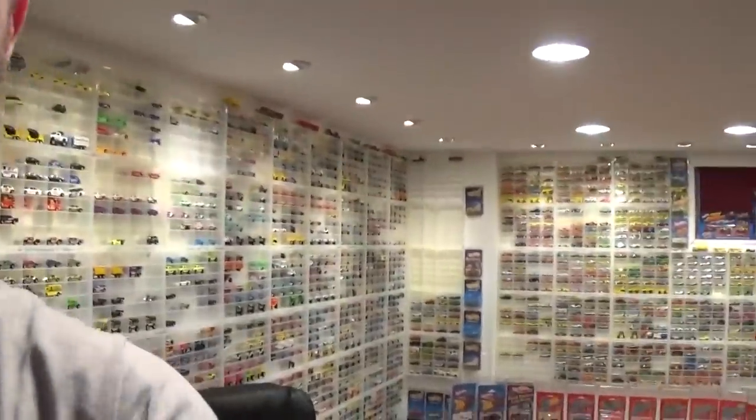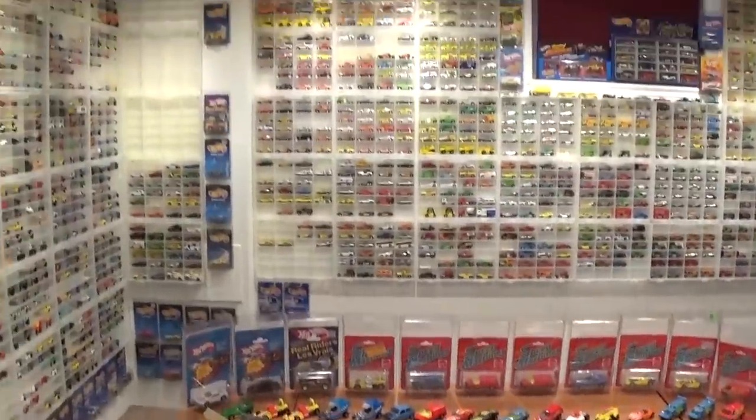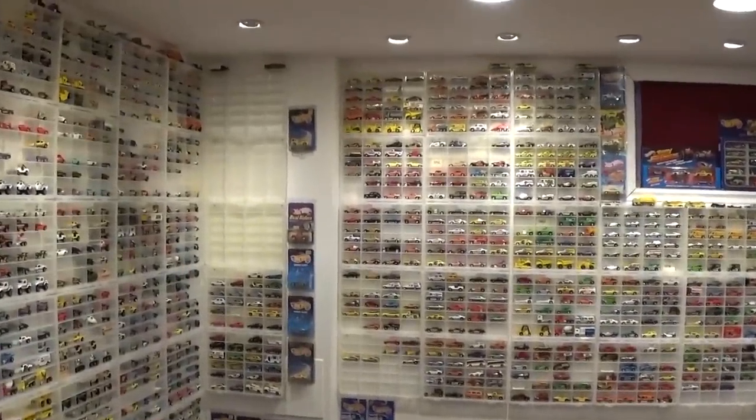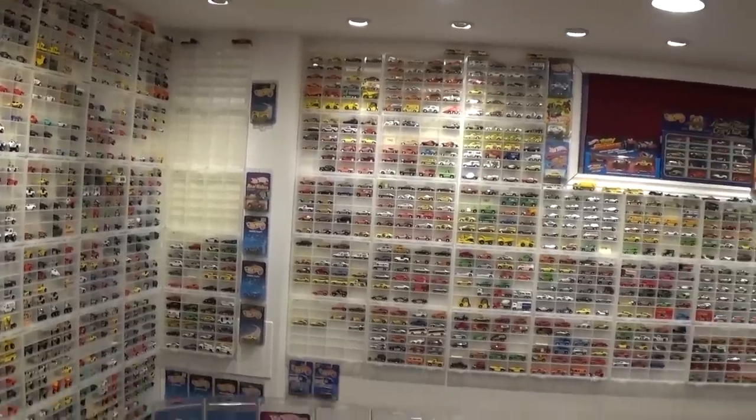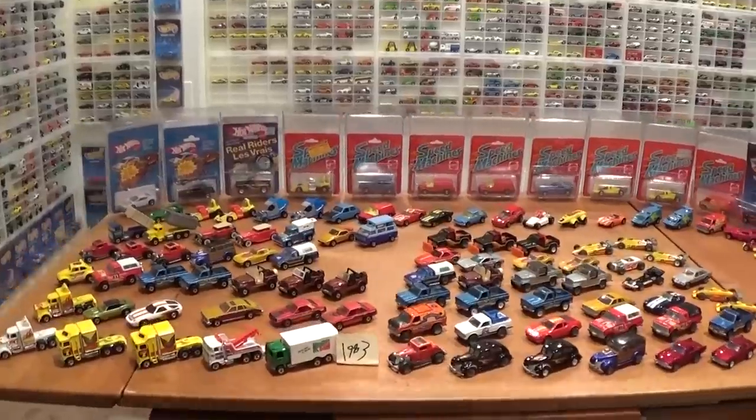Welcome back for another video. Today I'm walking backwards to the Hot Wheels room — a little bit of a journey to get through with all the cars I have on the walls. Today's video is the 1983 Hot Wheels review video, every single 1983 Hot Wheels ever produced. I'm going to take them all off the Plano case display wall — there are about six or seven cases here and a lot of cars were released in 1983, so this is going to be a good one.